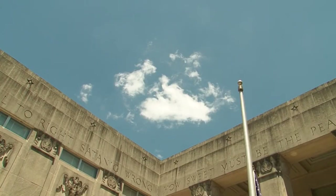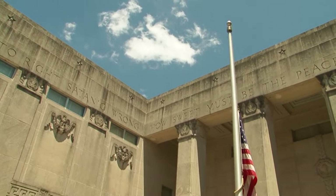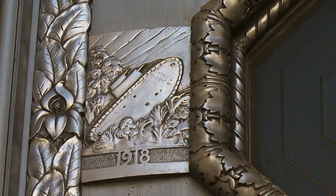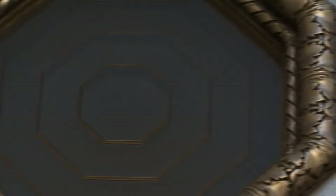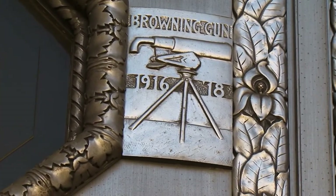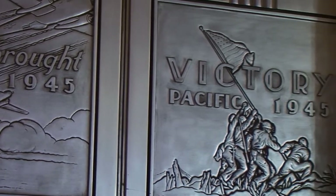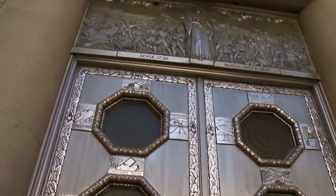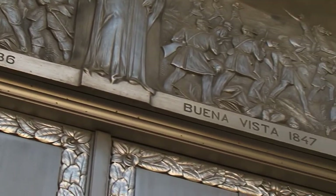It was built to commemorate the end of World War I — they called it the Great War. It took until the beginning of World War II to finish the building, so there went the designation of the Great War. But the building was finished by then, so the only commemoration of the Second World War are panels and the elevator doors. There are other panels on the entrance doors that reflect the conflicts and wars Mississippi and Mississippians have been involved in since the Explorer days and colonial times.